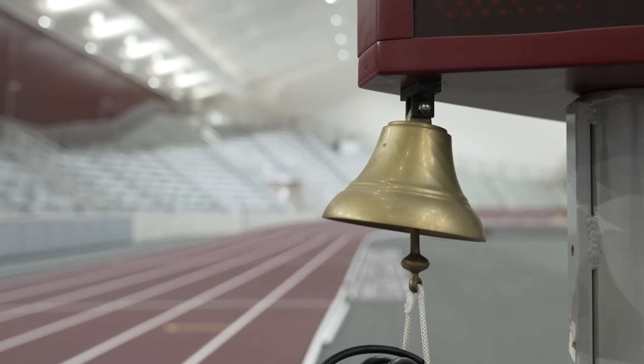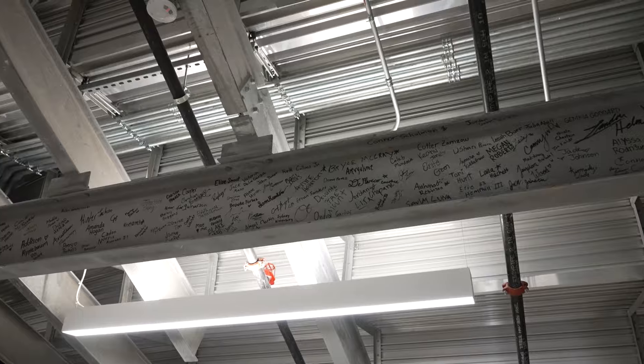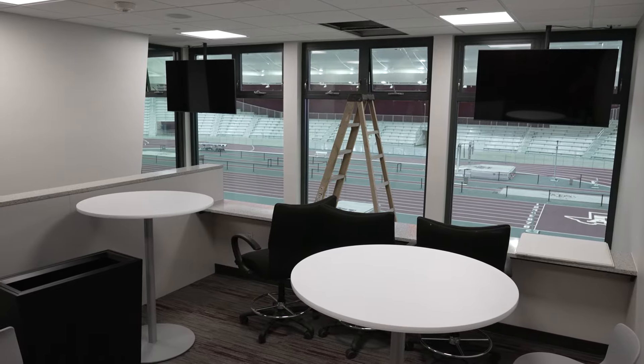Coach Henry, thank you so much for the opportunity to take a closer look — from the beams to the press box to the track itself. You really have thought about everybody when you built this facility. Thank you for coming and showing folks what we've done here at Texas A&M. I appreciate you guys being here. Gig'em.